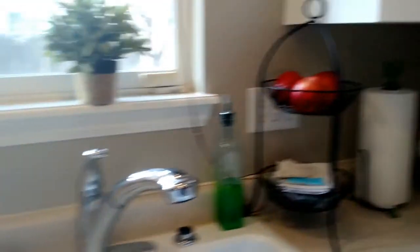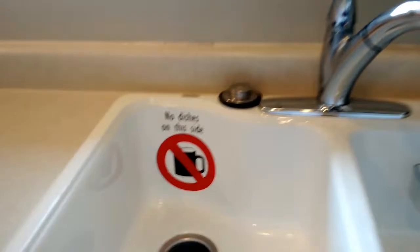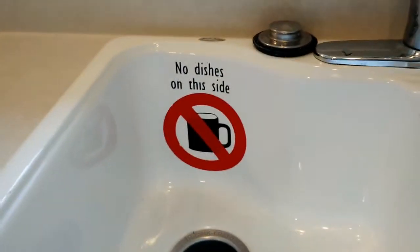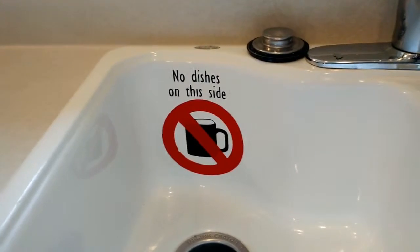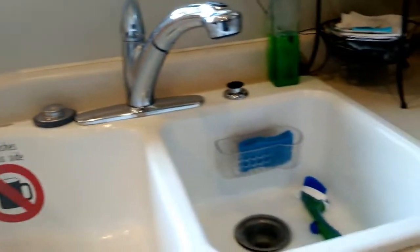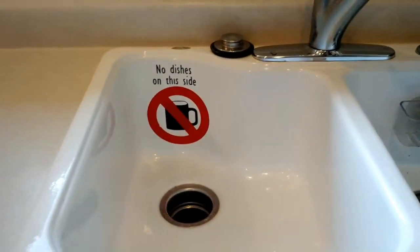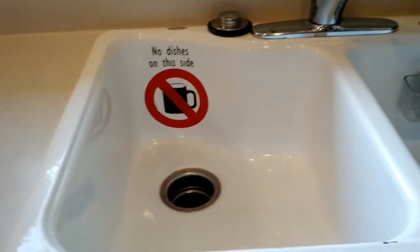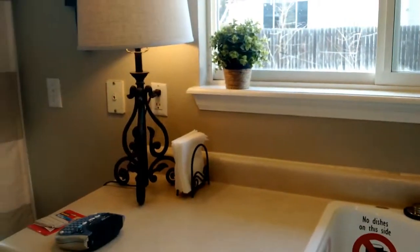My sink area is pretty clean. I wanted to show you how cute this is — I made this with vinyl: 'No dishes on this side.' That actually does help remind me to keep stuff to the right so I can always rinse plates and things without getting gunk all over the other dishes stacked there. It just helps keep us a little more organized.